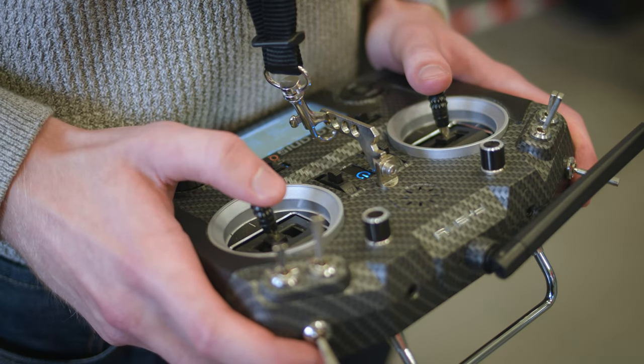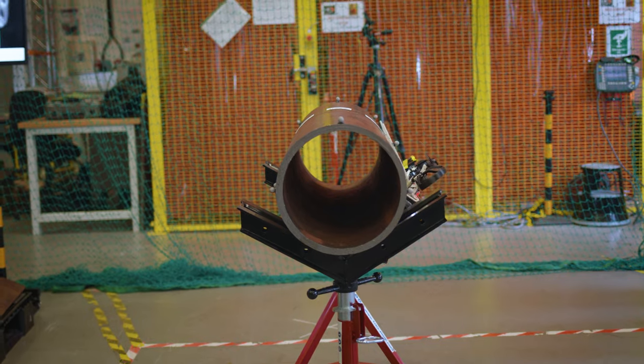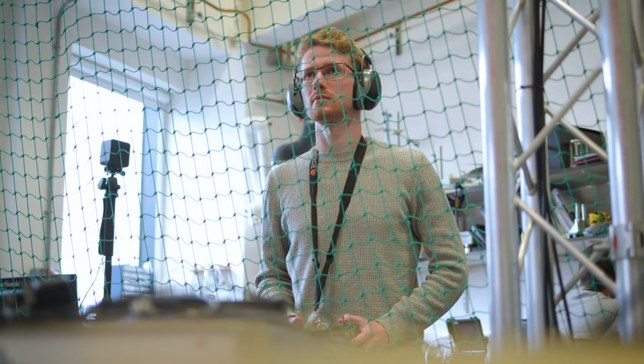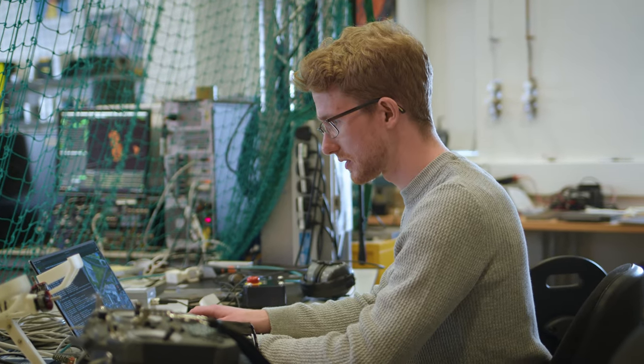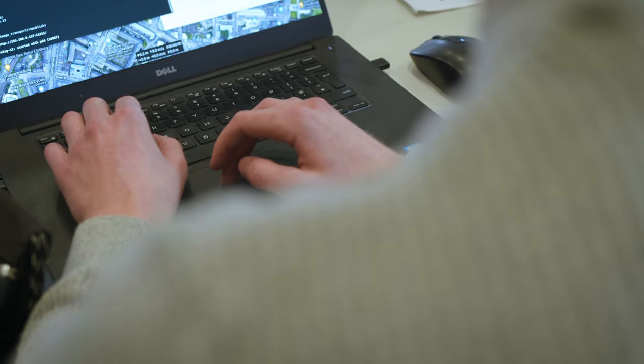My work has focused on performing contact-based inspection with drones. This is quite a new area — drones typically fly at an offset from the surface and take photos doing non-contact inspection. My work specifically has focused on contact inspection, which is hard. It requires the drone to hold itself in the air, exert force into the surface, and hold the probe in stable contact.